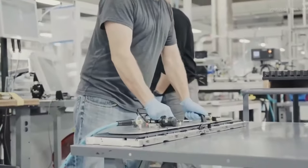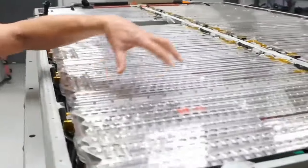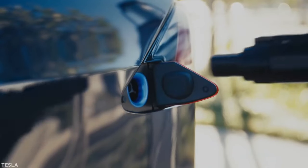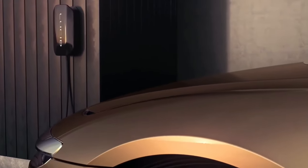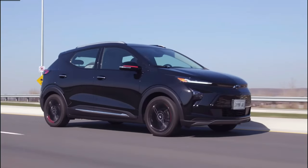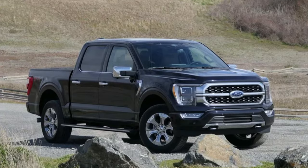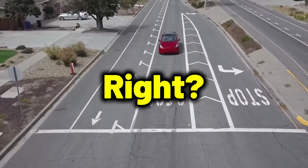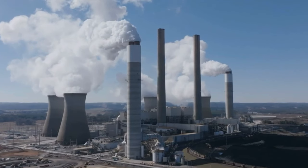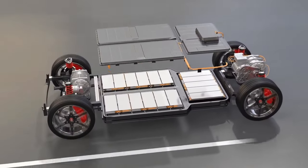Studies have shown that the process of making a regular EV battery spews out more than 7 tons of carbon emissions — just for the battery. When you crunch the numbers, some EVs like the Chevrolet Bolt actually emit less carbon per mile than gas guzzlers like the Toyota Camry or Ford F-150. But if that Bolt is drawing power from a coal-fired plant, it might not be as green as you think. Even EVs have a carbon skeleton in their closet.